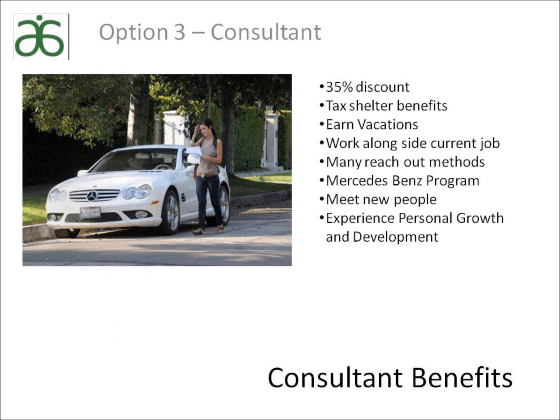The third ordering option is to become an independent consultant. There are two ways people become a consultant: you can pay $79 to receive a 35% discount because you love Arbonne's products and want an even greater savings, or pay the same $79 and build a business to earn an income.